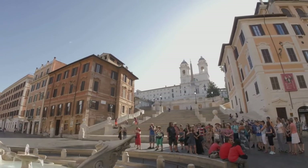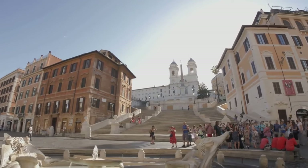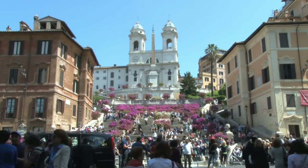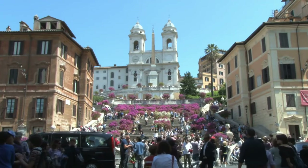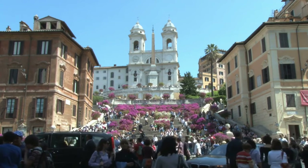However, the Spanish Steps are not just a staircase. It is a meeting point that holds the pulse of Rome's social life — a square where tourists, locals, and art enthusiasts come together, experiencing delightful moments.